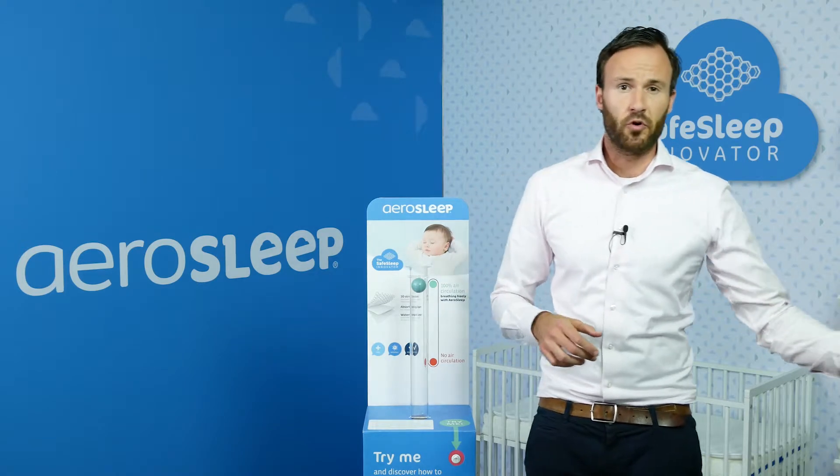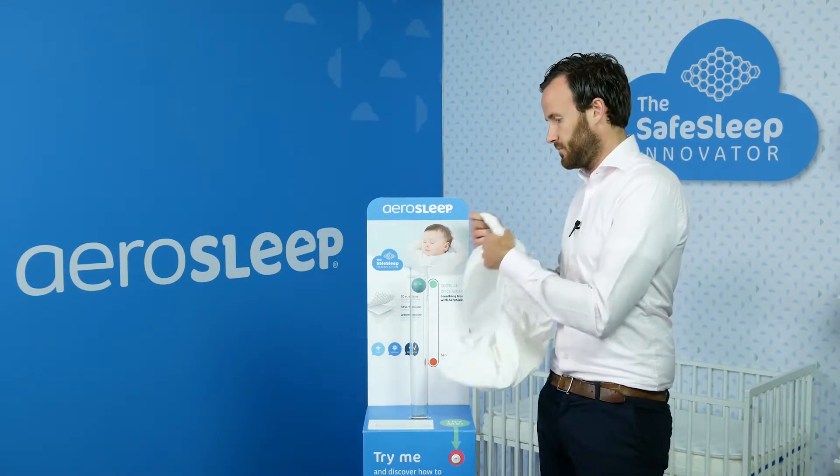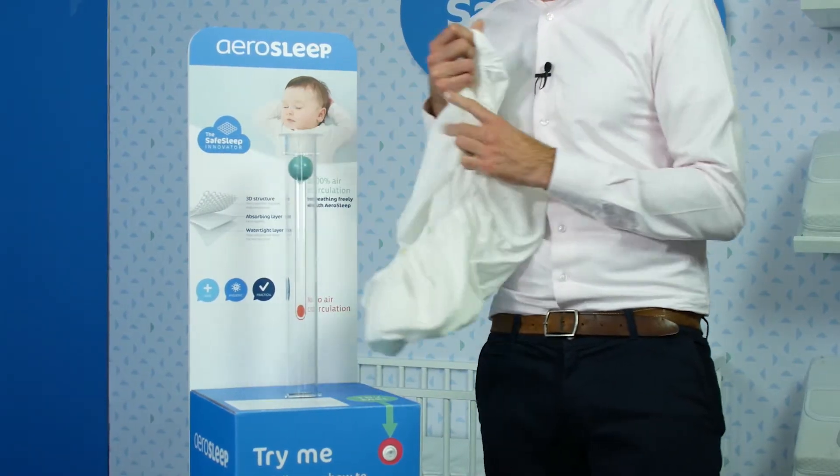If we would do the same test with a normal fitted sheet, we can see the ball is also going down. The child might have breathing issues.